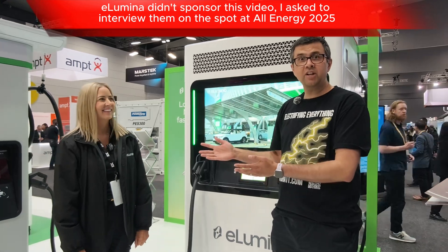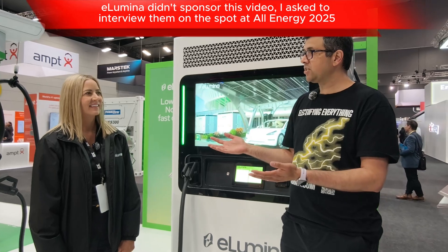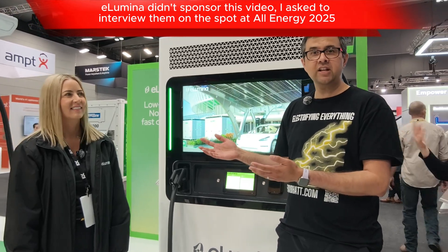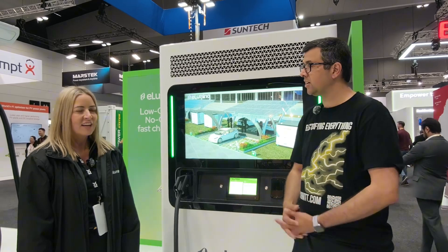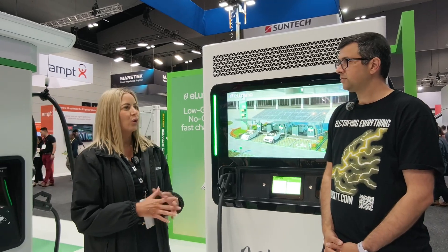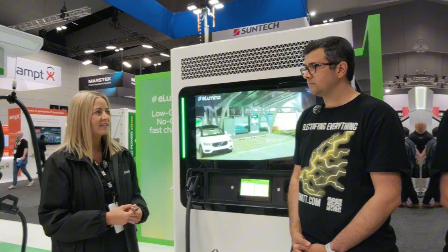I'm here with Lisa from eLumina, which is an interesting Australian company that sells really specialist DC fast charging products like this for remote places and regional areas. So it's actually regional, remote, but anywhere that actually has no grid, unstable grid, or low grid supply — that's what we specialize in.